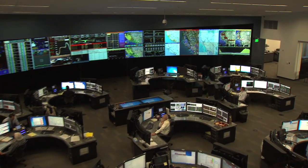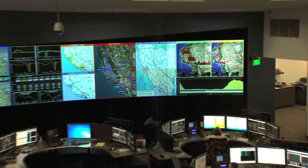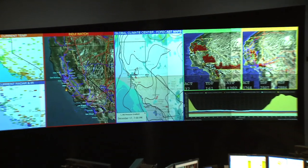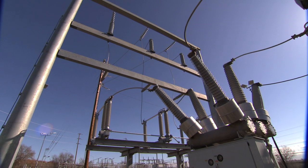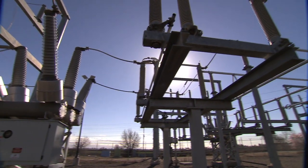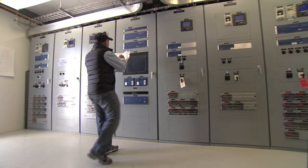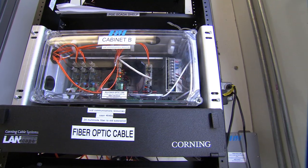We're the California ISO, and what we do is we balance the demand of 80% of California with generation — thermal generation, solar generation, wind generation. Every second of the day, somebody here in California is turning on a light or starting up a manufacturing project, and what energy management does is it watches all those little bumps in the energy picture and balances those two things out.